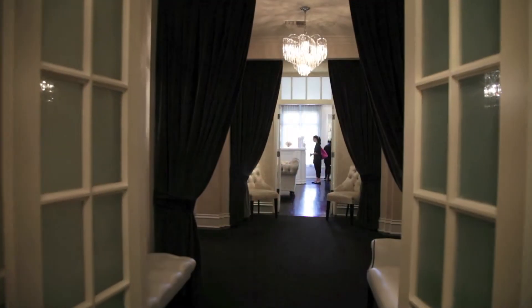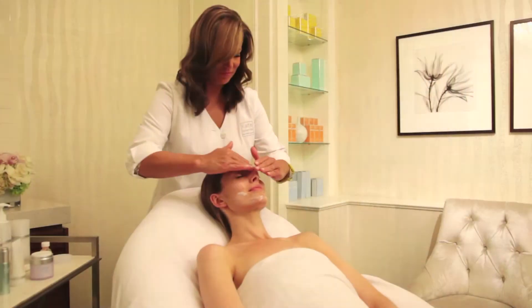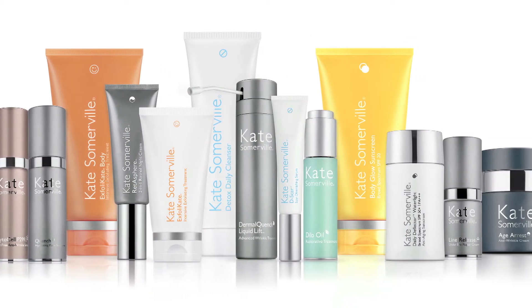Hi, I'm Kate Somerville and we are here at my clinic on Melrose Place in Los Angeles. So not everyone can come to my clinic, but here's the good news: every single product that I have created comes from my clinic.